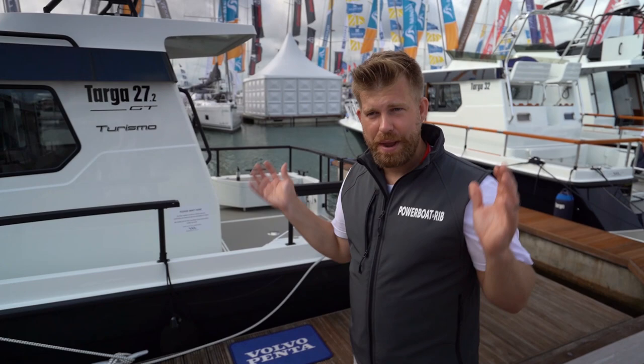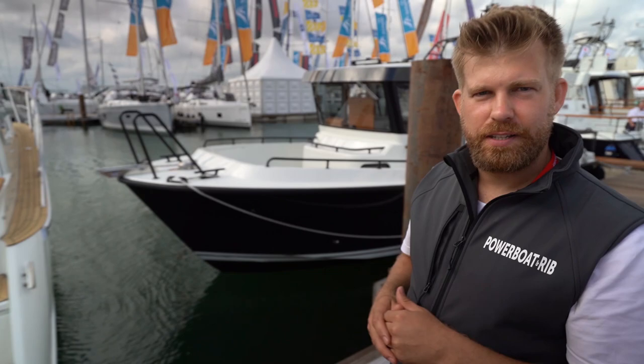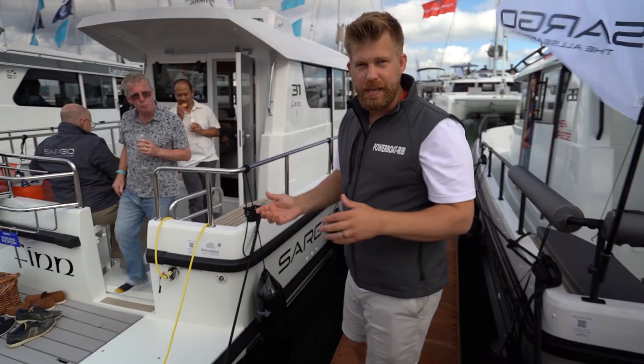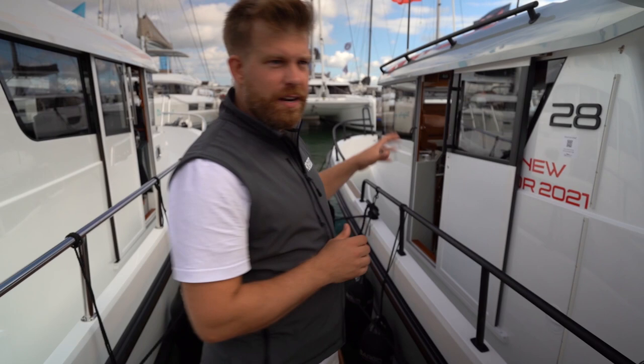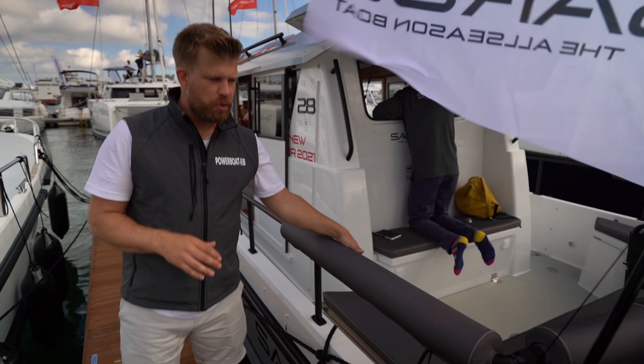A slightly different competitor to Targa is Sargo, which is to our left. We've got the Sargo 31 and 28 here. One is powered by a D6 and can do around 40 knots out of the top-spec engine; this one runs around 30 but it's a really, really nice craft with lots of beautiful features, very high spec, all hand-built, go-anywhere vessel. I really like the upholstery on the grab rail as well.